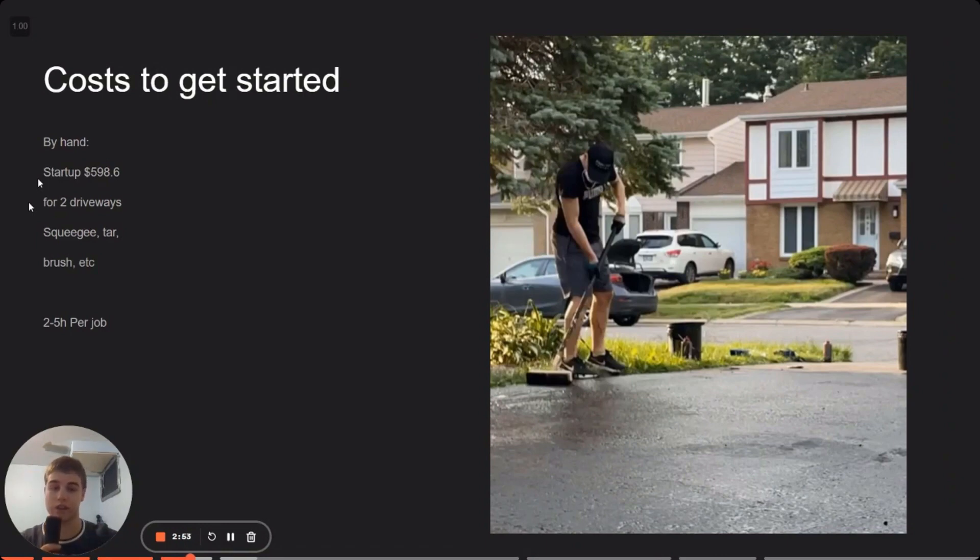Let's say you want to get started driveway sealing — it sounds like a good hustle, you can make like 200 bucks an hour. I'll tell you how we got started. We went to a department store and by hand started applying the tar. There are two methods: by hand and with a machine. We chose by hand because it was the least expensive to start. However, it is also the least effective, which we learned the hard way. You need a squeegee, some tar, a brush to apply it, and duct tape for the edging. All in, our startup costs for the first two driveways was $598, which yielded around $450 in revenue. Each job takes like two to four hours — it's tedious. I would not recommend this method, but definitely start with it to see if you like the business model.